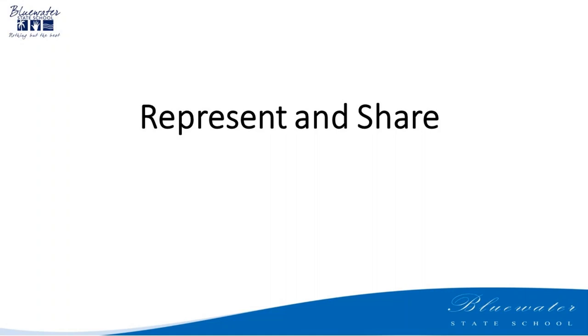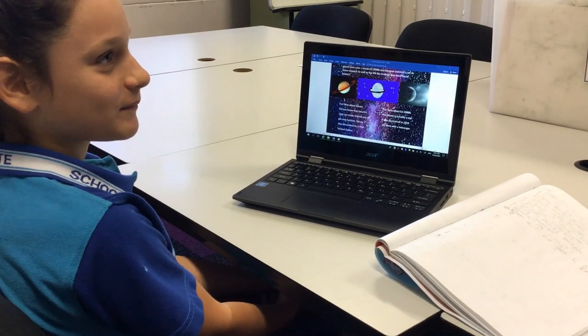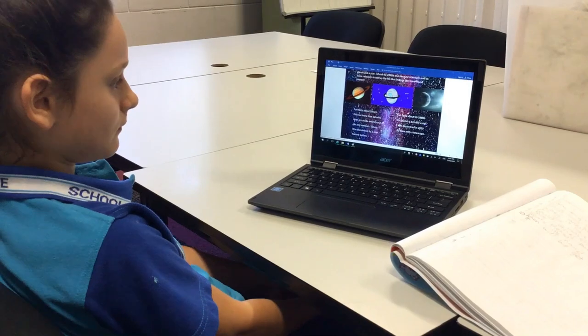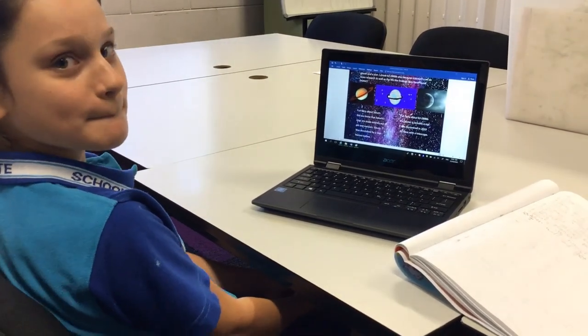There are so many creative ways to answer the inquiry question and share your findings, so be creative and think outside the box. You've answered all your sub-questions and done all the research. You reflected back on your sub-questions and realised that you had enough research to be able to answer the big inquiry question.